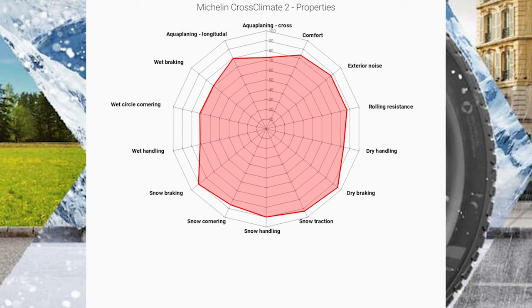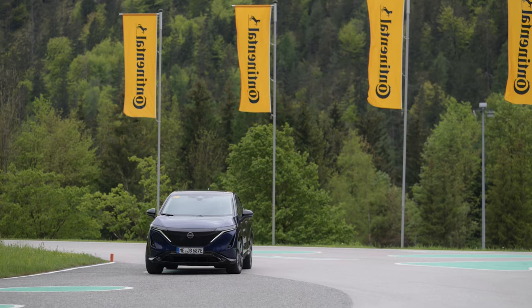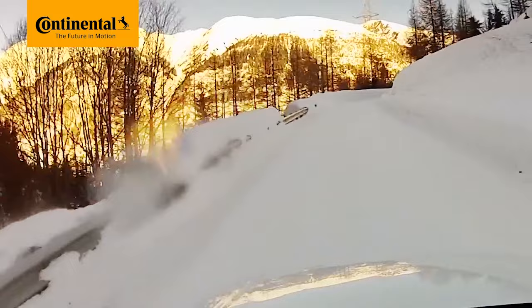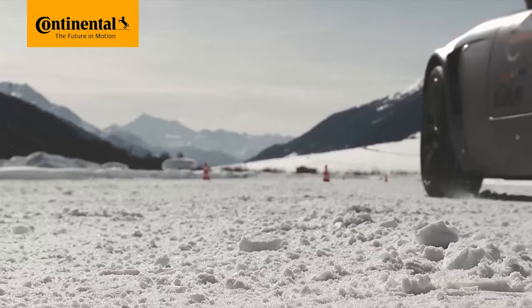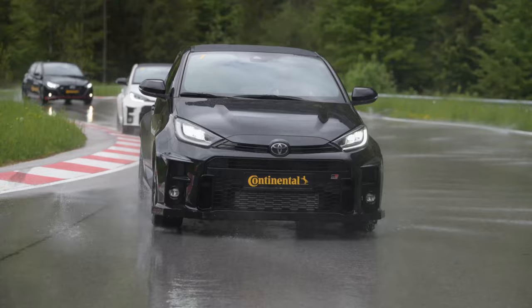Next up is Continental, which introduced its all-season tire quite late as they didn't believe this trend was here to stay. I still have a vivid memory of a Continental representative saying that if you really need to run one tire all year long, it should be their Conti Winter Contact. And, to be fair, in the early days of new-gen all-season tires, he wasn't wrong — there were tests where the Conti winter tire was featured as a reference and beat all of the all-season tires.